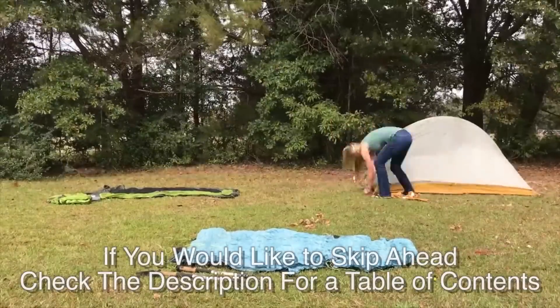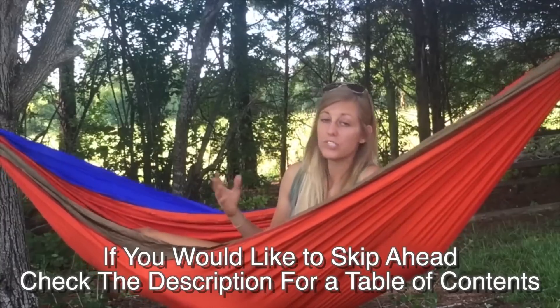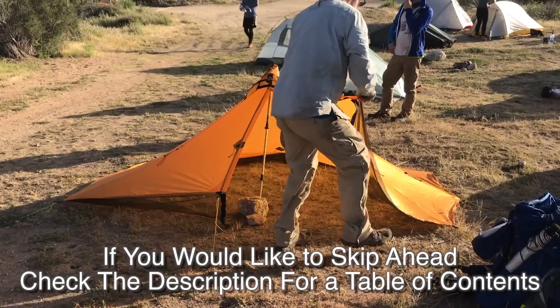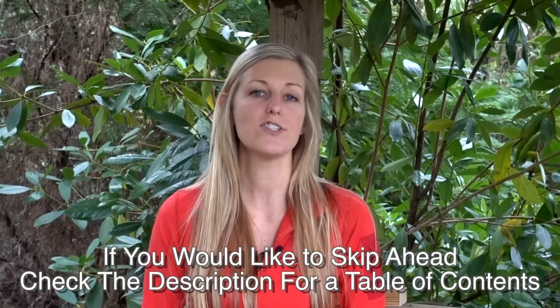When I first started backpacking and realized there were several different types of shelters, I was kind of confused on which one would work best for me. So today I'm going to give you a rundown of each type of shelter, some of the pros and cons, and hopefully this video will help you decide what works best for you, your personal preferences, and the terrain you'll be backpacking in.